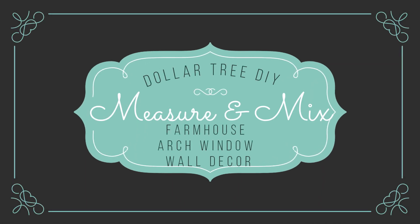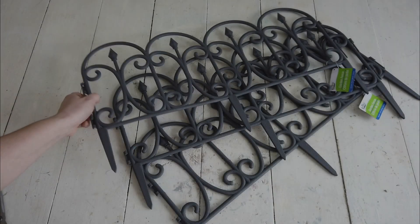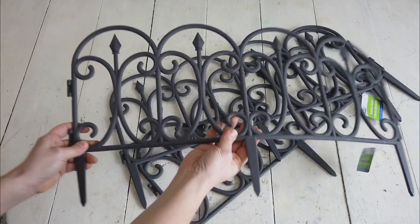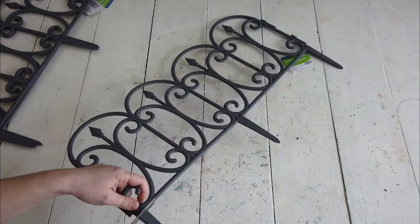Let's get started on the DIY. For this DIY, I'm going to be using actually four of these fences from Dollar Tree. I only show three here, but I'm using four of them.